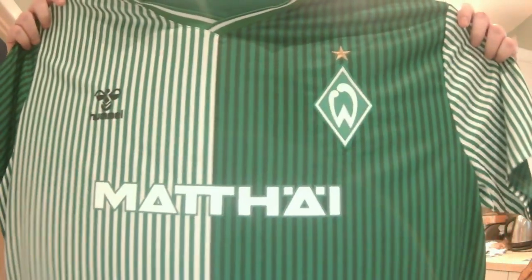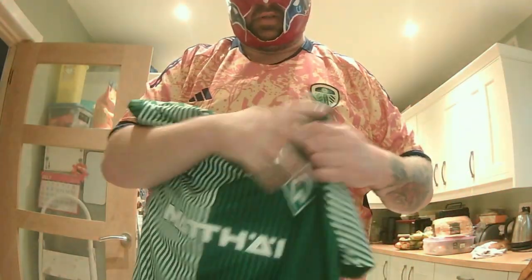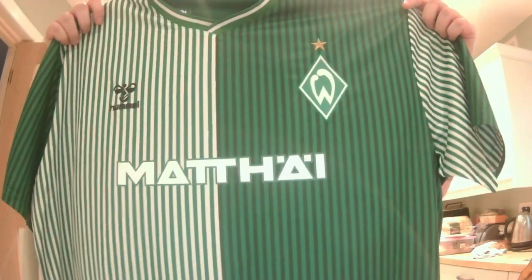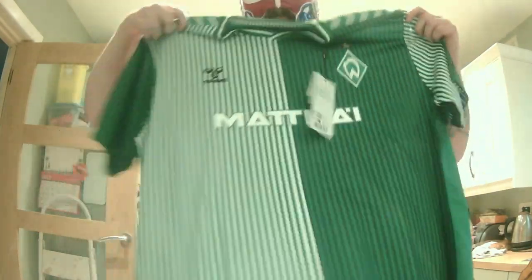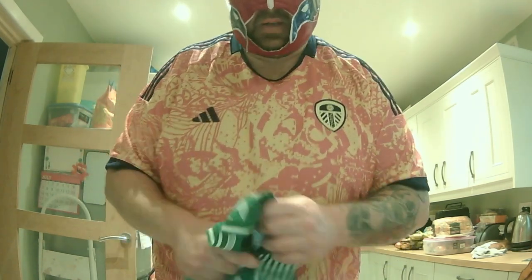It's a Werder Bremen shirt - quite nice. It reminds me of that Southampton shirt from a few years ago, very similar feel. It feels like an early 90s replica, or a modern version of a throwback - it's pretty cool. The logo on the back isn't too bad, it's not ruining the shirt. The Werder Bremen badge is really nice. I've had a few Bayern Munich and Dortmund shirts, but it's nice to add this to the collection. Brand new with tags, cost me about £40 including delivery which isn't too bad.